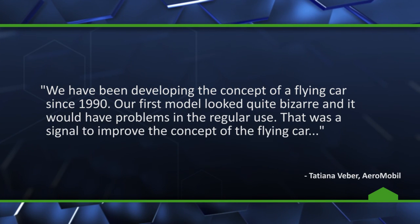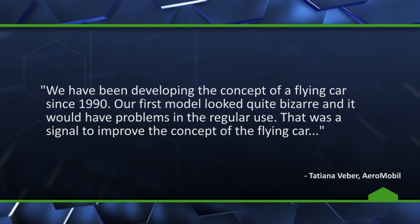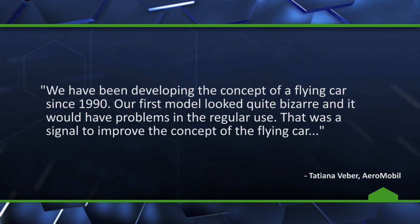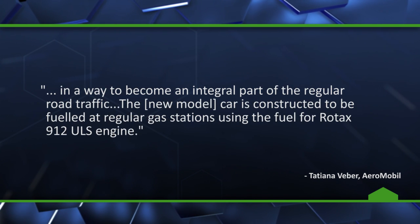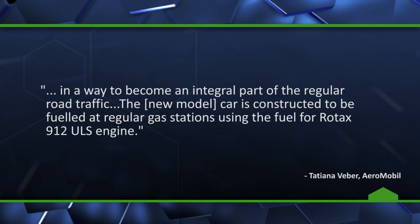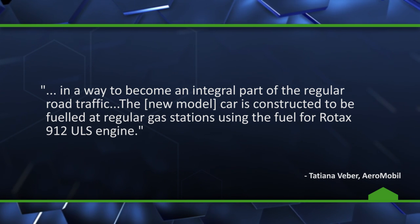Aeromobile spokesperson Tatiana Weber says: 'We have been developing the concept of a flying car since 1990. Our first model looked quite bizarre and it would have problems in regular use. That was a signal to improve the concept of the flying car in a way to become an integral part of the regular road traffic. The new model car is constructed to be fueled at a regular gas station using the fuel for Rotax 912 ULS engine.' That being what's under the hood, by the way.